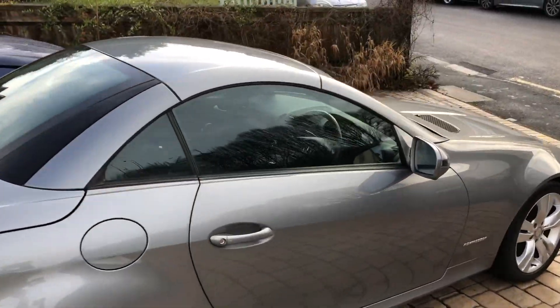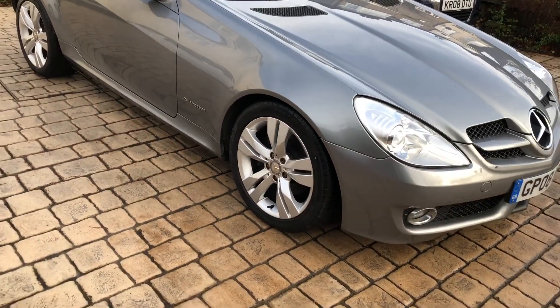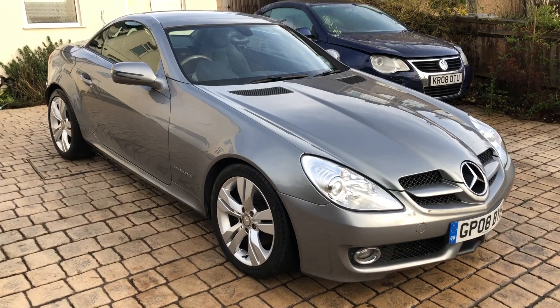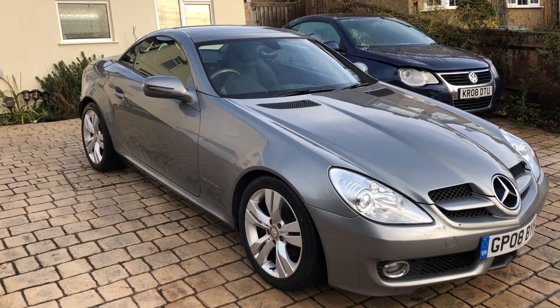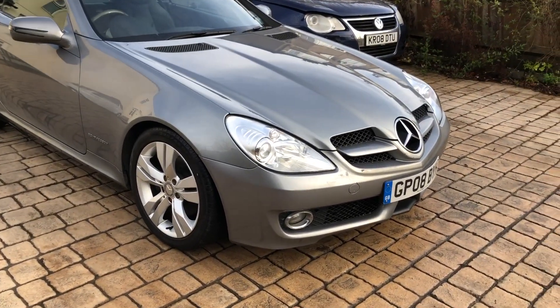I think these ones normally retail for around the £6,000 to £6,500 mark with this kind of mileage, maybe a bit more — it's a good spec. So I'm guessing this one's going to be £4,995, and it'll be pretty much exactly the same bar a painted rear bumper and a touched-up front.